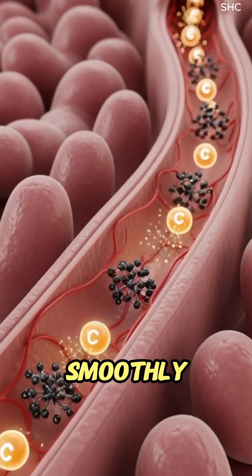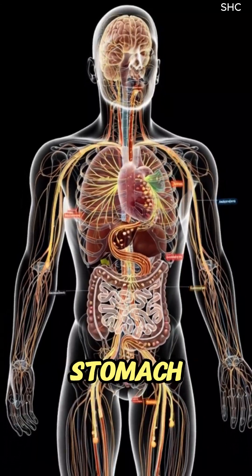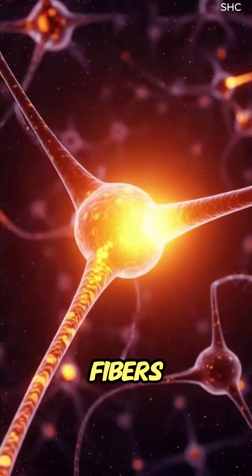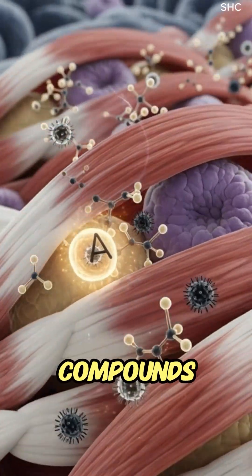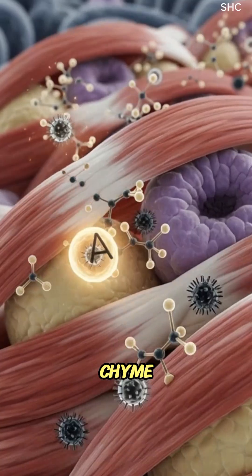moving smoothly through the esophagus with coordinated muscular waves until it reaches the stomach, where gastric acids and enzymes dissolve its fibers and release anthocyanins, vitamins, and immune-supporting compounds.